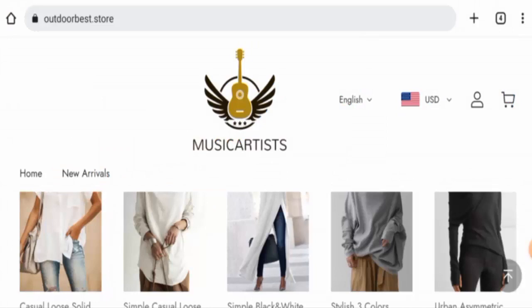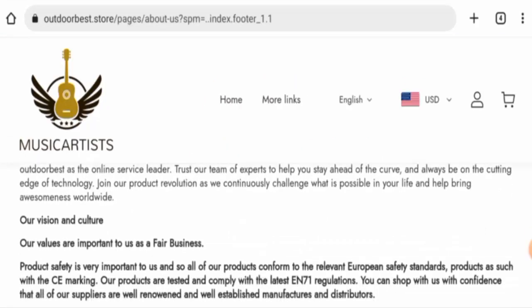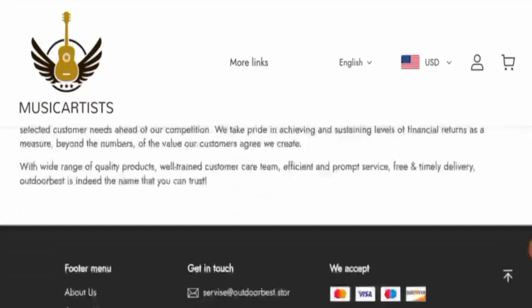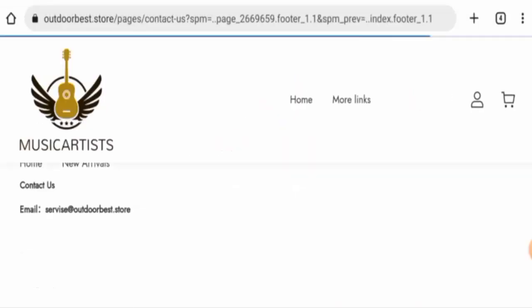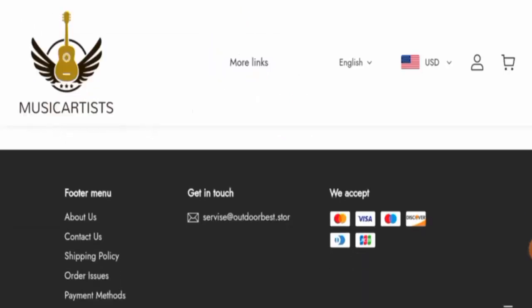This means it is very young — created recently — and it can't be trusted. When it comes to their About Us details, this website hasn't provided information about the business establishment or the founder's identity, which is a drawback. Checking contact details, you will find an email address and a physical address, but the physical address is not a legit address.